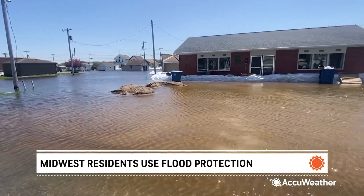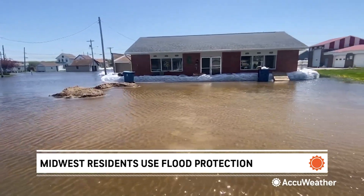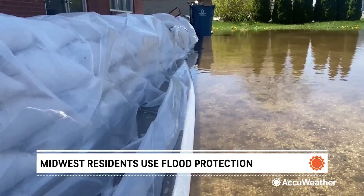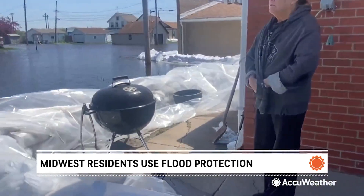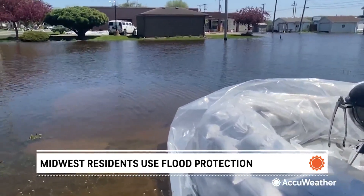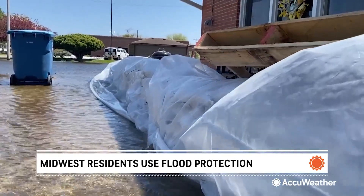Buffalo, Iowa resident Janine Buckley, living along the Mississippi River, texted a family member in Missouri saying they're on their own little island, but it's no fun. It's been a challenging week. First it was a little scary — now she's just ready for it to be over. Buckley is grateful the inside of her house is dry. Her landlord, a family member, and others helped pile up sandbags to keep the water at bay. The biggest challenge is just getting out to the car and getting groceries.